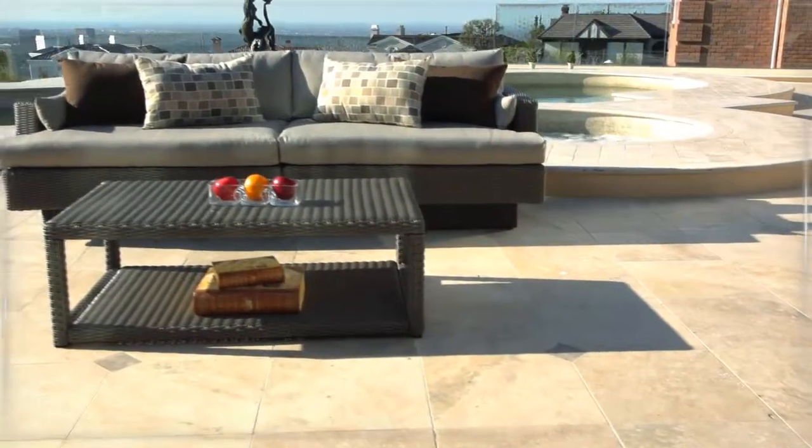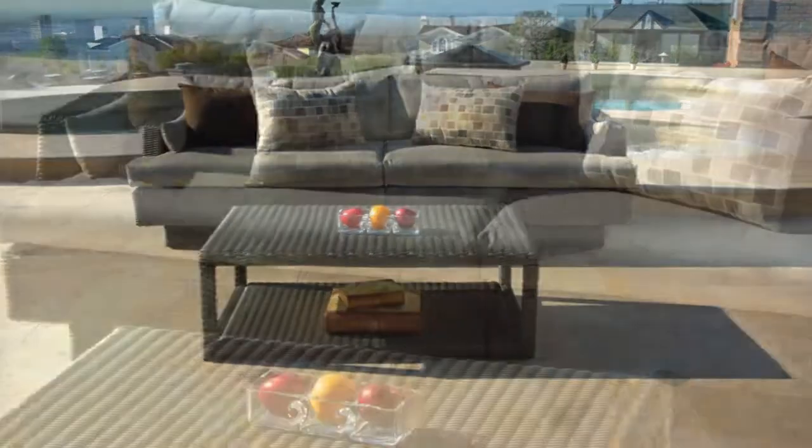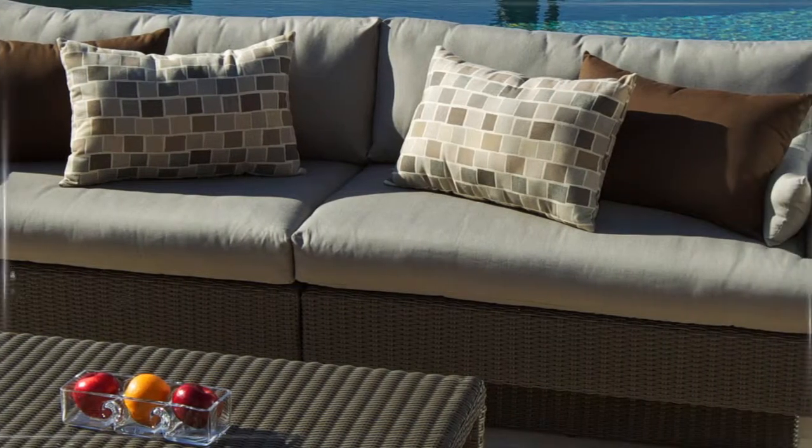Two modular pieces combined to make a luxurious outdoor sofa that's 96 inches wide by 35 inches deep, comfortably seating up to four adults.